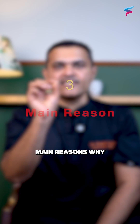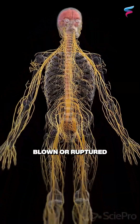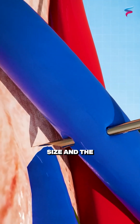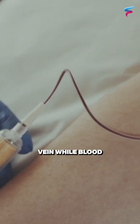There are three main reasons why it happens. First is fragile veins — some people have very fragile veins which can get blown or ruptured very easily. The second may be incorrect needle size, and the third is accidental movement or a sudden jerk in the vein while blood is being drawn.